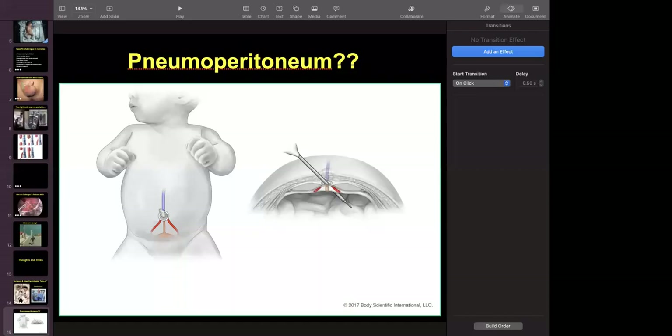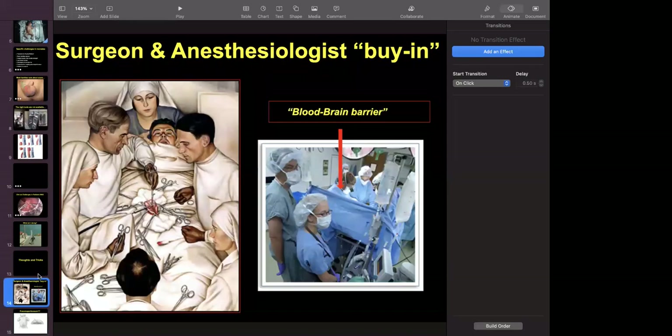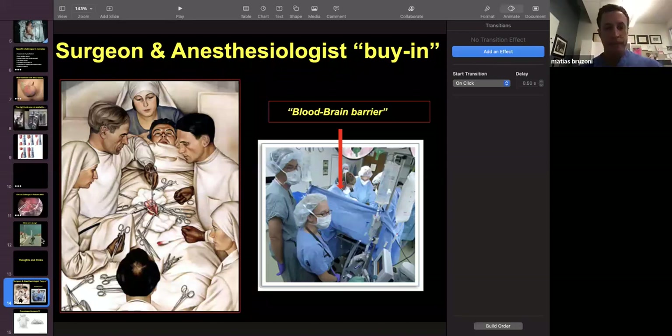Dr. Brissoni is back. Sorry about the interruption. Resuming from the slide with the child on the skateboard, the point is that we do have some considerations and tricks to deal with all the difficulties we see in the operating room. One of them is making sure we are in very strong communication with our anesthesiologists — what we call the blood-brain barrier. We need to be in constant communication with them about the physiology of the patient, whether they're tolerating what we're doing, any blood loss, any intraoperative complication.